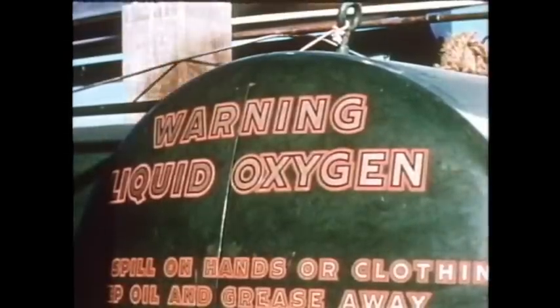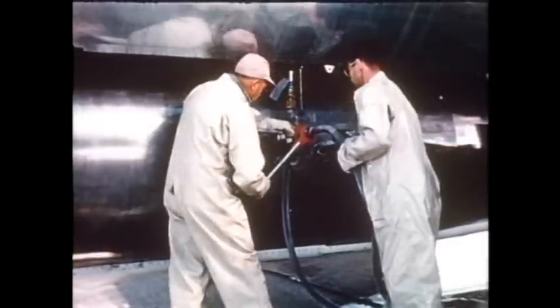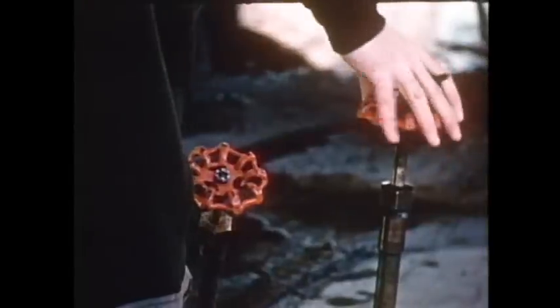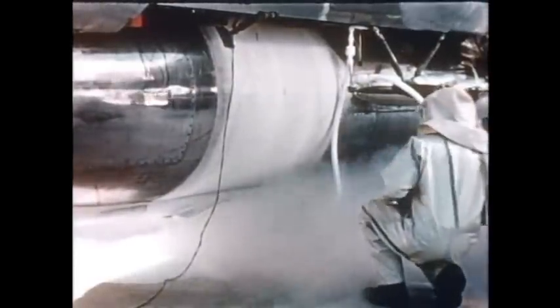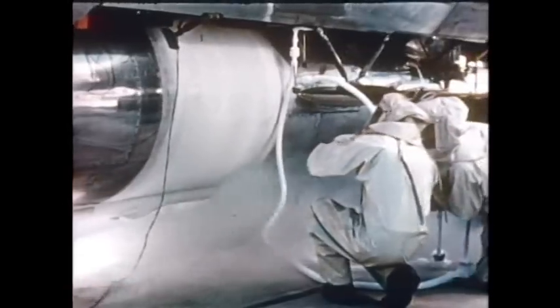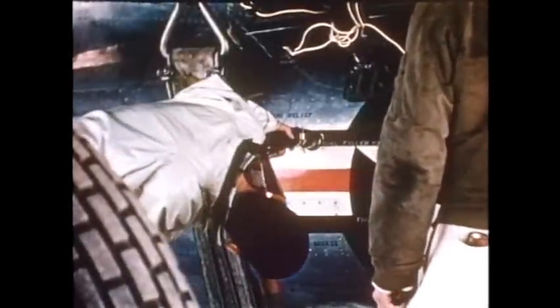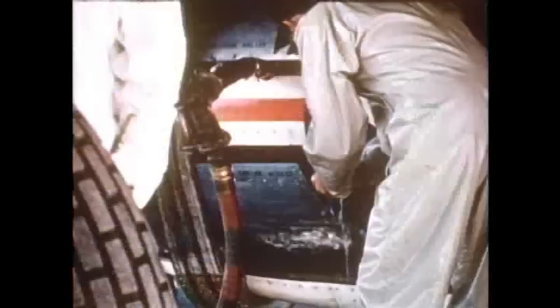Fuel is alcohol and water combined with liquid oxygen. Liquid oxygen has a temperature of almost 300 degrees below zero, so protective clothing must be worn while handling it. Clouds of vapor condensed by the extreme cold flow down the side of the ship and cover the ground. Into another compartment goes the mixture of alcohol and water, which combine with liquid oxygen during flight to feed the powerful rocket motors.